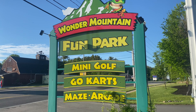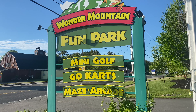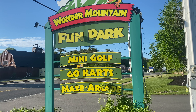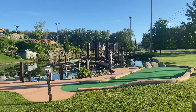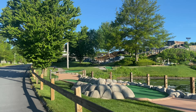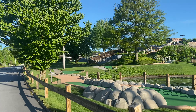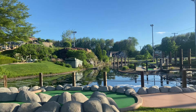Very close to Moody Beach, you have Wonder Mountain, which is a fun park that has mini golf, go-karts, and an arcade. It's very nice. Here's the mini golf section — it's very nice, well-maintained. Large mini golf section.